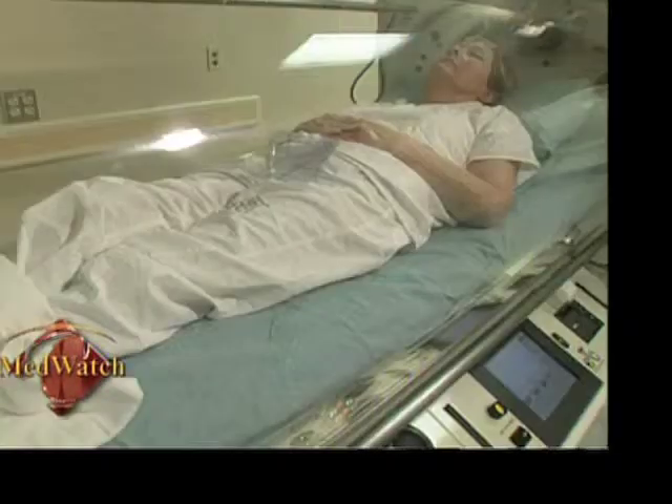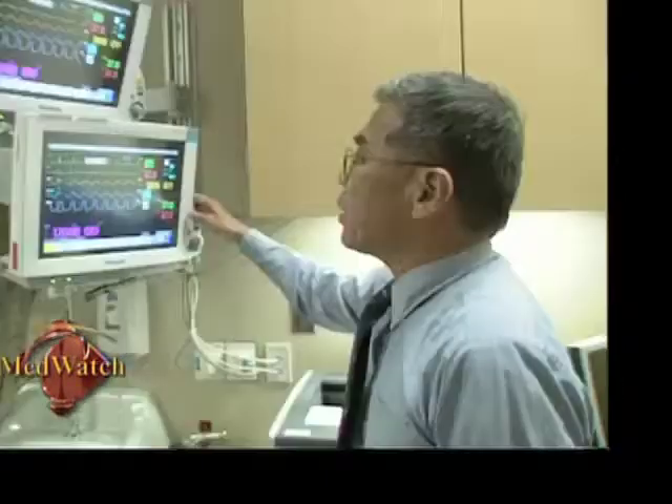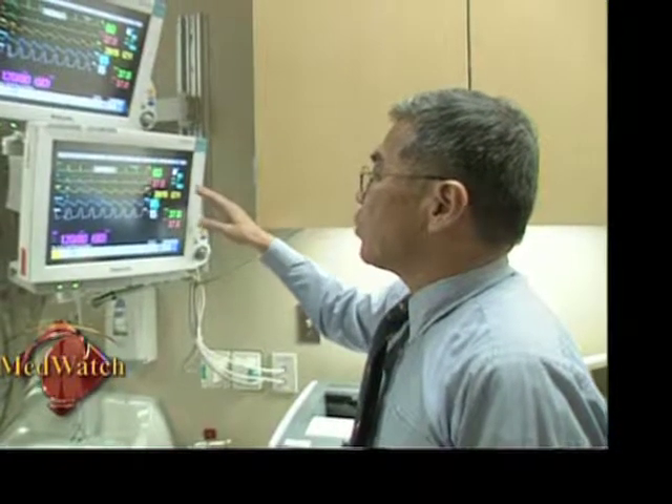We're also able to control the environment, the temperature, and the flow of oxygen over the patient much more precisely. We have a very high-quality program here, and we're looking at national certification. We see that within the next couple of years we'll be a leader on the West Coast with hyperbarics.